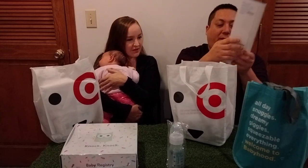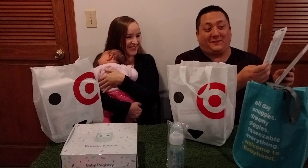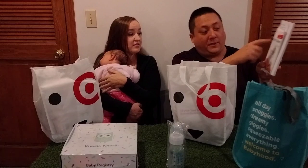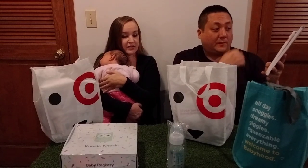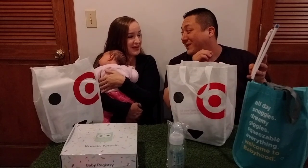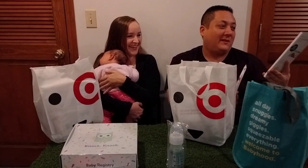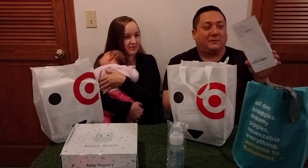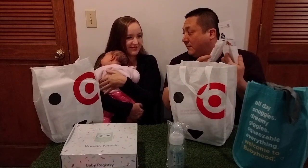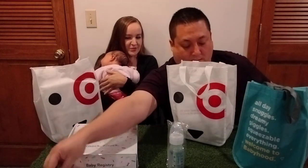Here's some more wipes — Water Wipes. These are the ones I've heard about — the world's purest baby wipes. These are 99.9% water with a drop of fruit extract. You get 10 of them. The most delicate skin needs the world's purest wipe. You can also enter to win a year's supply. Those are the ones I've been wanting to try.